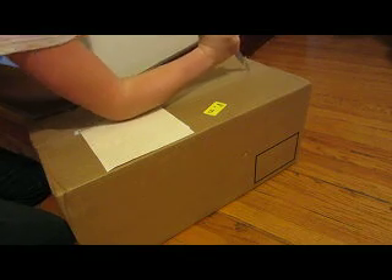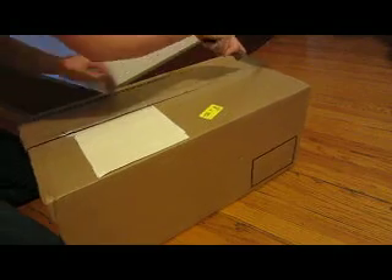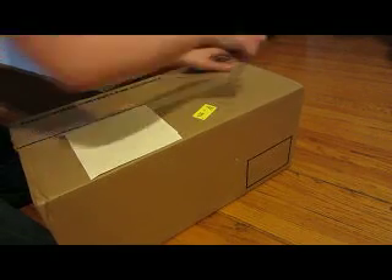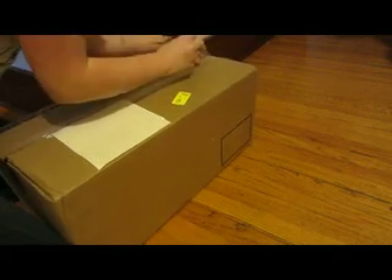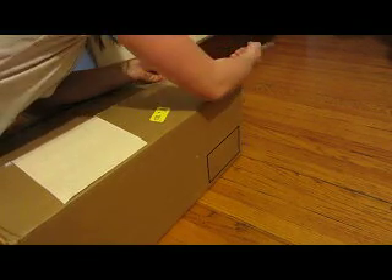I already covered up my address and everything, so I'm going to open her. I got some other stuff with her. I did get a doll and I'm going to show you which one. This is incredibly hard when you're handling a knife. I hope I don't cut myself.